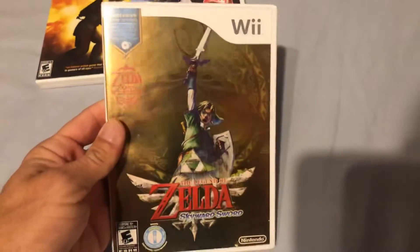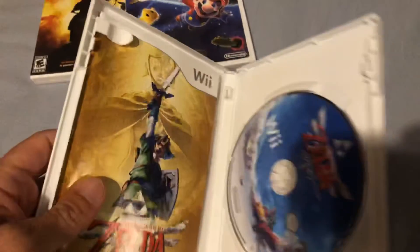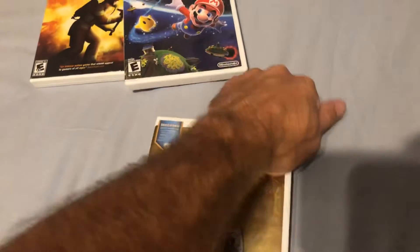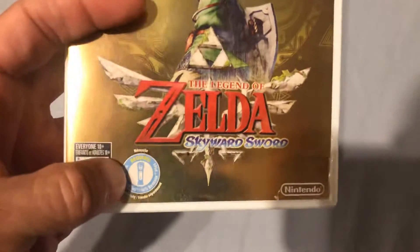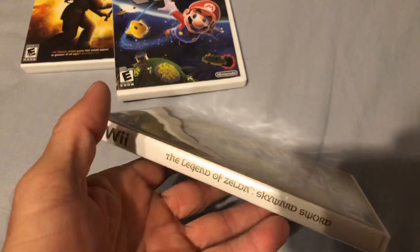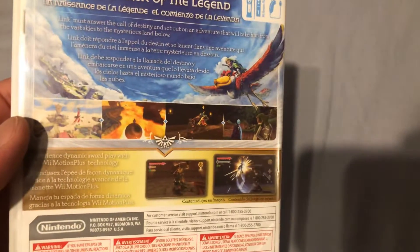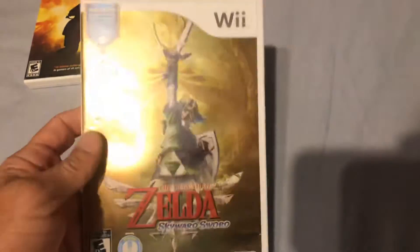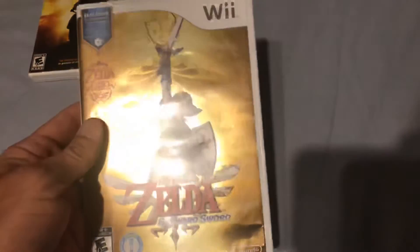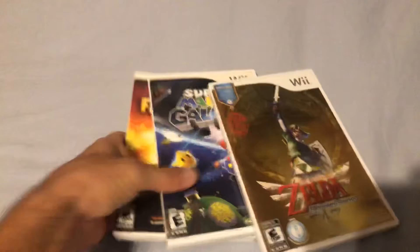The last Wii game I picked up is The Legend of Zelda: Skyward Sword. Unfortunately this one does have the manual and the game, but it does not have the music CD, so I'll have to keep my eyes out for that. Although I do have the Wii remote and the stand for it from Rose Colored Gaming. Can't go wrong with a great Zelda game. I've never actually played this one but I'm happy to own it and I'm sure it's going to be a lot of fun. Those are the three Wii games I recently picked up.